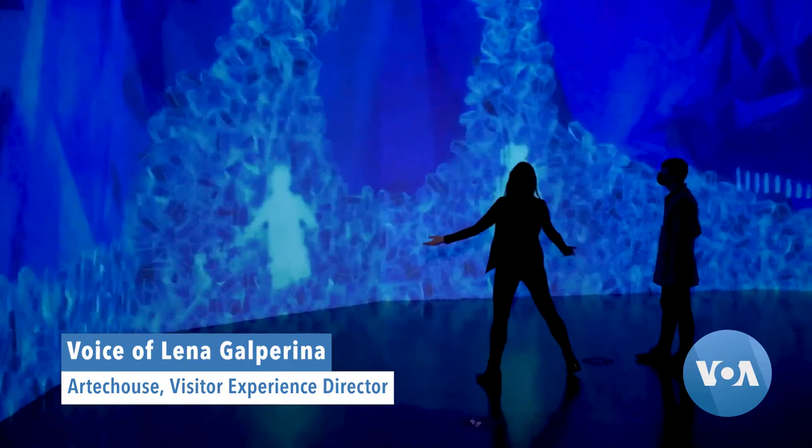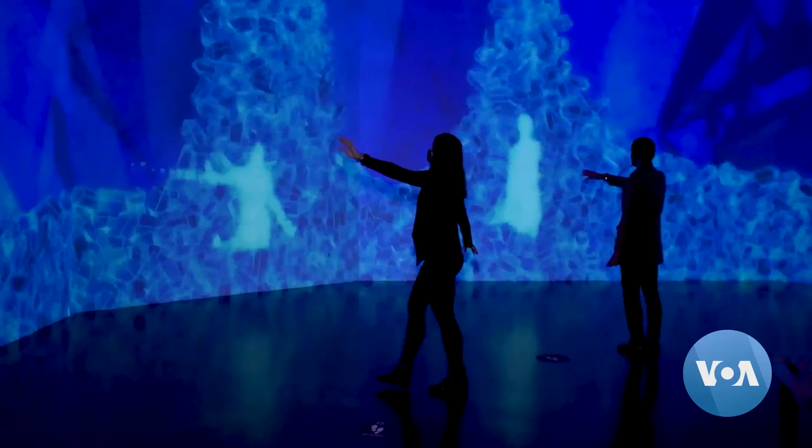Here you can actually see your silhouette in the installation. You literally become a part of the art, but you're also controlling this wave of crystals that grows wherever you go.